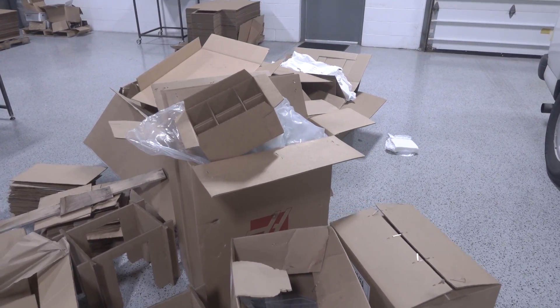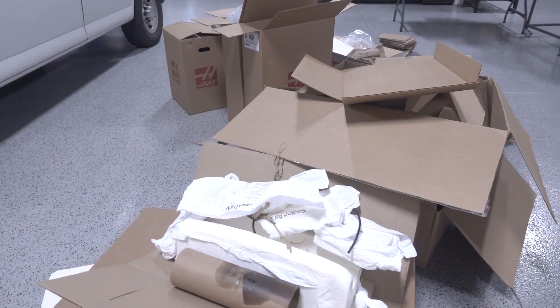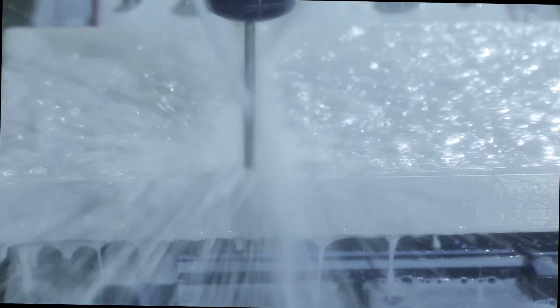The one thing nobody tells you when you buy a VMC — there are a ton of boxes and pallets to deal with. But it was a fun process. We've got more videos coming — the next one will be on one of the first Pierson pallets that we've made. Take care, see you soon.